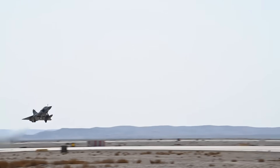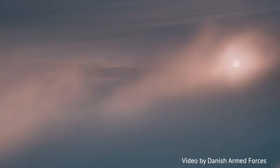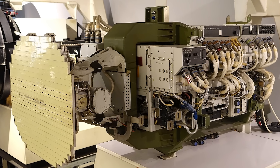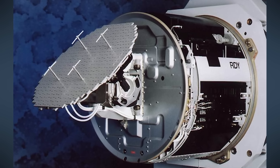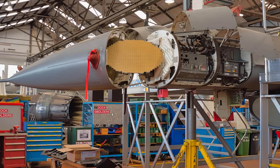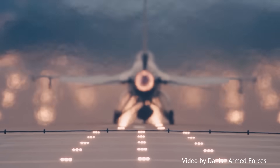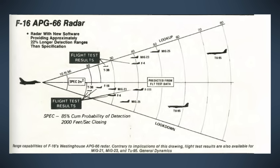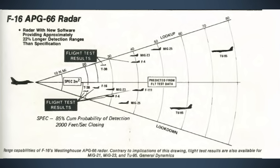We won't waste time on history or trivial stuff like which plane turns better — that simply isn't going to be much of a factor over Ukraine. Let's focus on what matters: avionics. Both planes use pulse-doppler slotted planar arrays for their radars, and both arrays are of similar dimensions. Though Mirage's RDY radar is of newer vintage than the APG-66 radar, the F-16's V2 variant came a bit later than the French RDY.